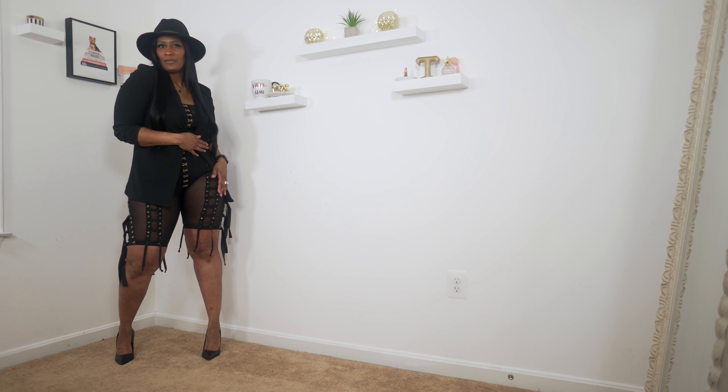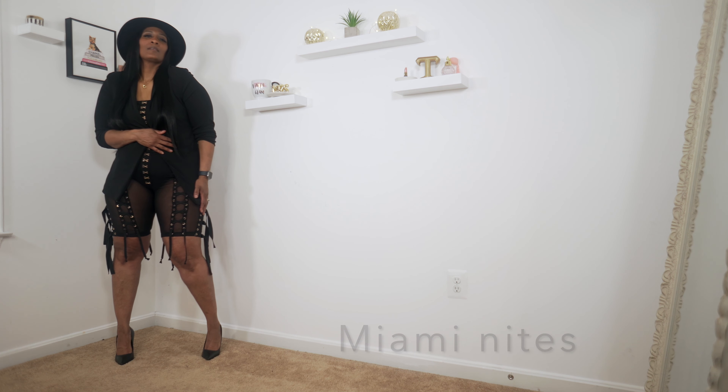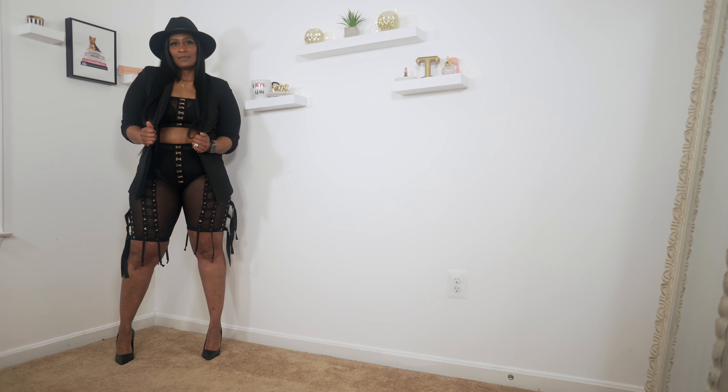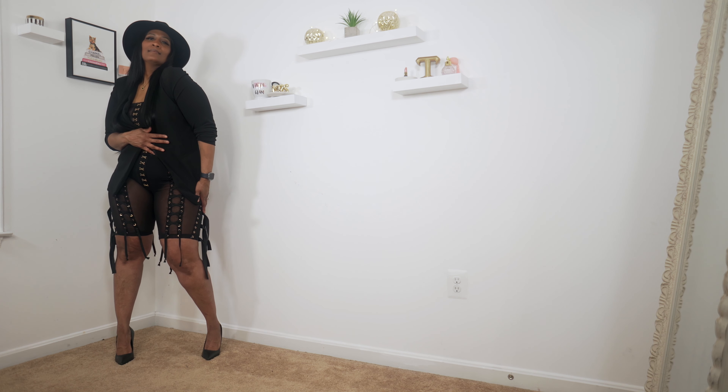Next is a lace-up short set — this is a mesh set. I paired it with a black blazer. I'm not too fond of the blazer, but I put it on so you guys can see what it looks like with the blazer. I also paired this with the black heels.